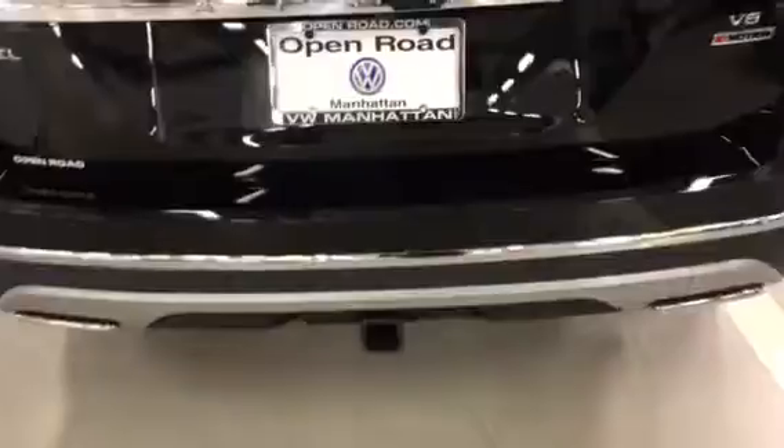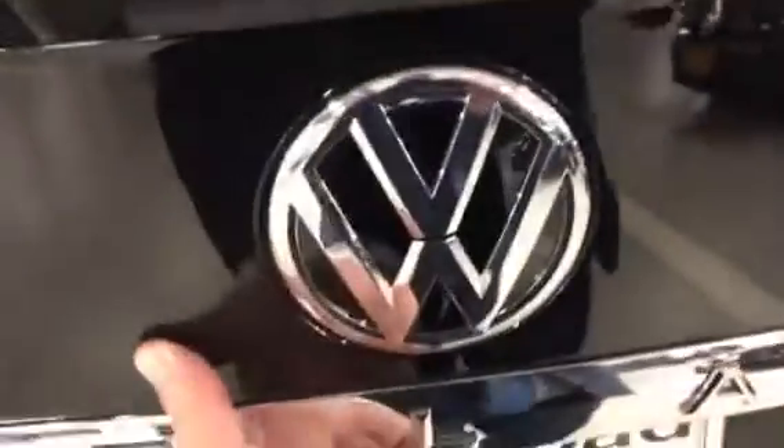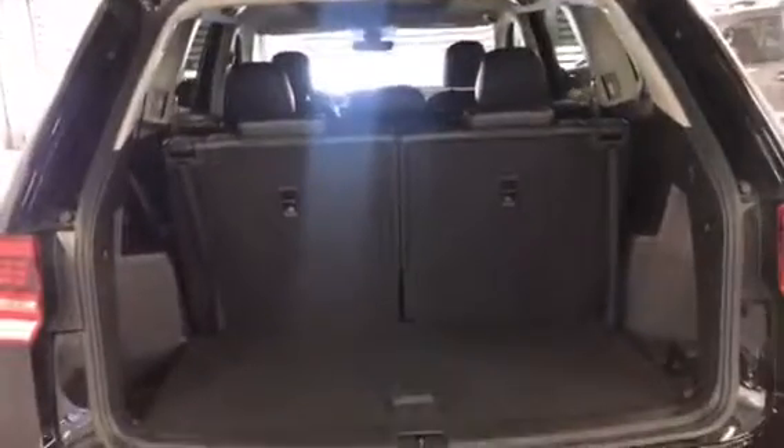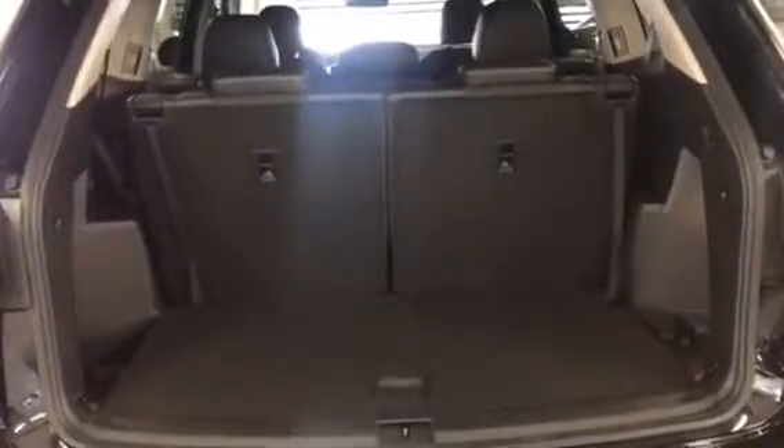It has a trailer hitch, power liftgate, and an all-around view camera. You've got a lot of cargo room back here, even when the third row is intact.